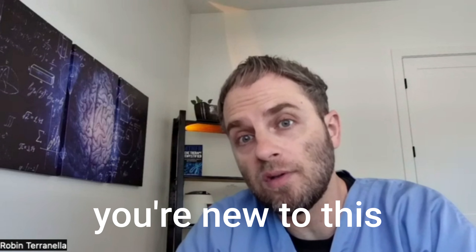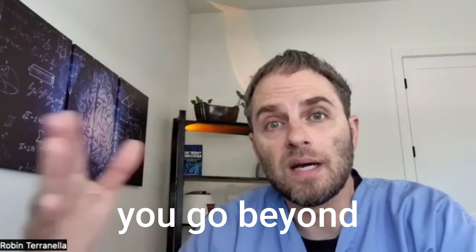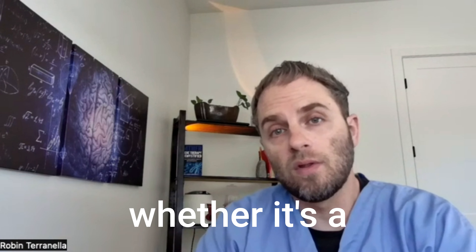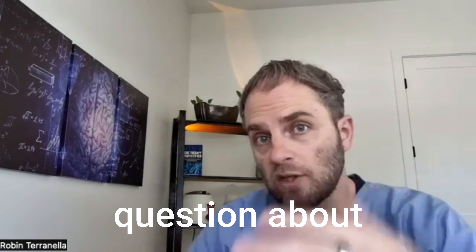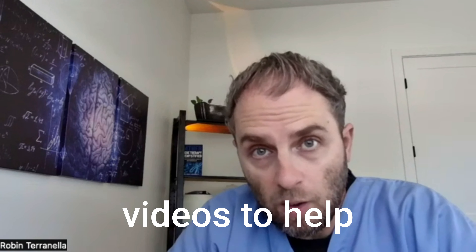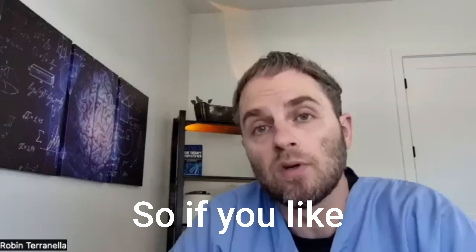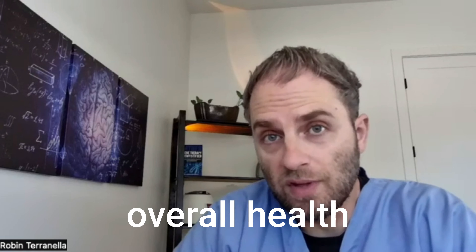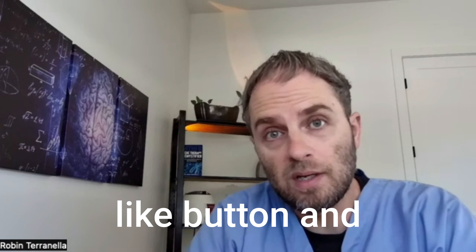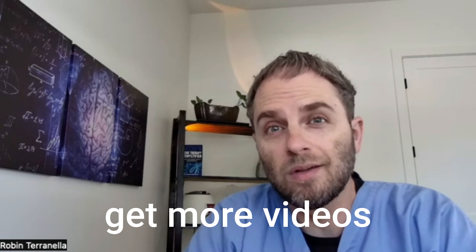My name is Dr. Taranella, and if you're new to this channel, I make these videos to help you go beyond the basics of your health, whether it's a confusing lab test, symptom diagnosis, or a question about types of B12. If you like this kind of information on nutrition, vitamins, and overall health optimization, click the like button and subscribe to the channel.